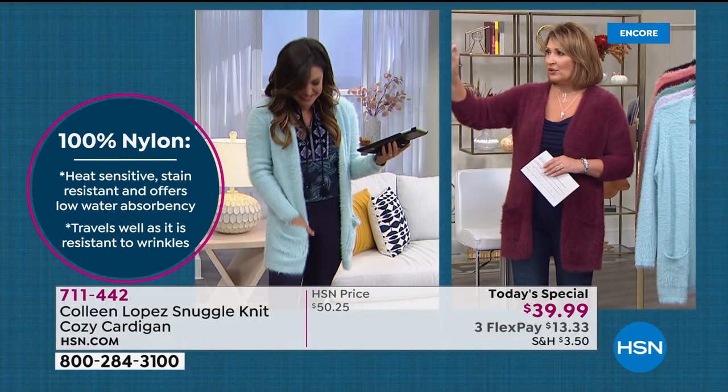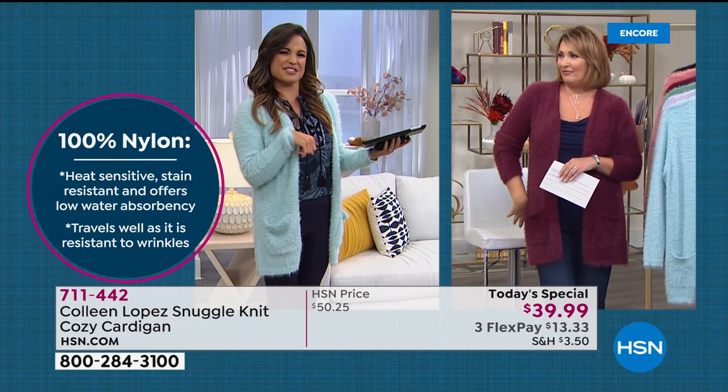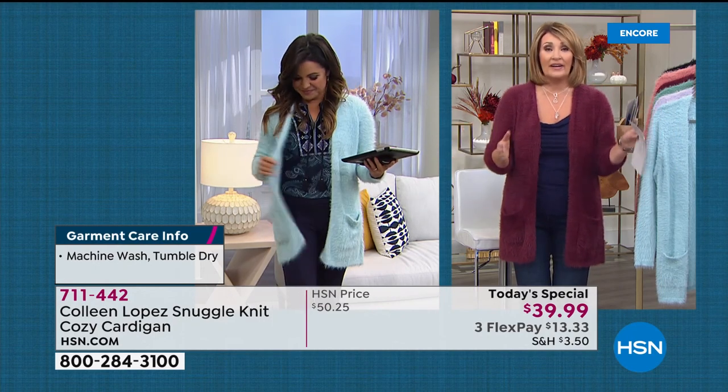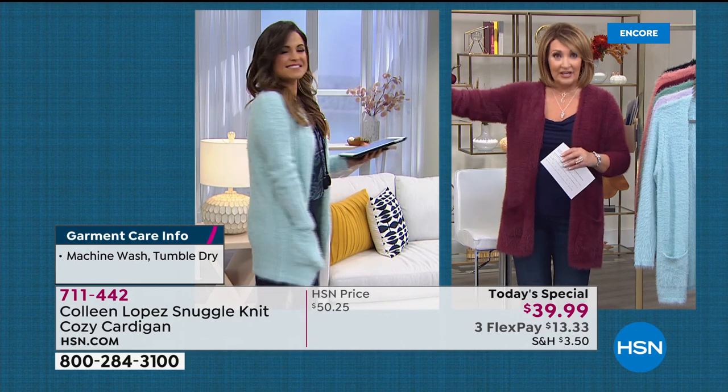I love that Michelle is 5'2" and she's not swimming in this. I'm tall — we all can wear this. That's the beauty of it. I'm in the medium, she's in the extra small, Carol is in the small, and Annette is in the large. It's measuring 29 and a half inches long, easy to care for, easy to wear.